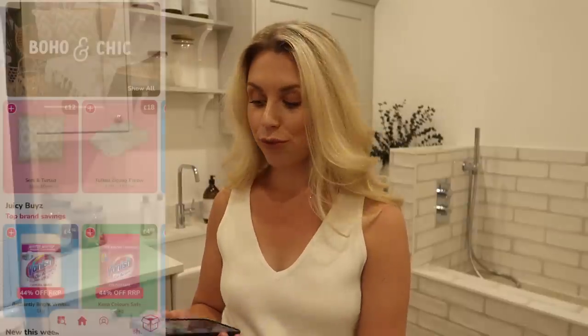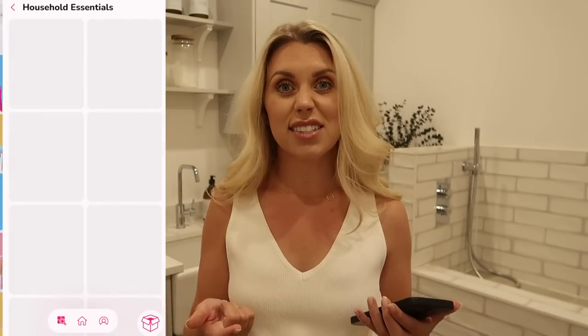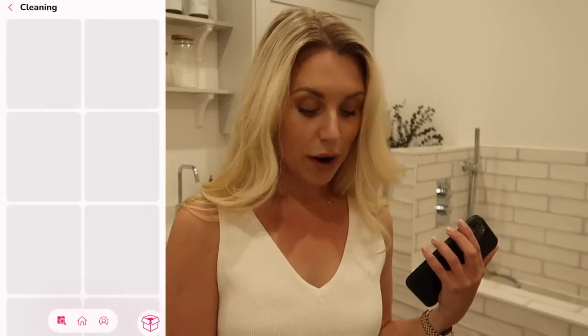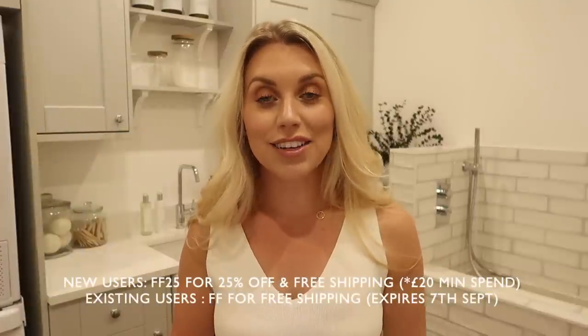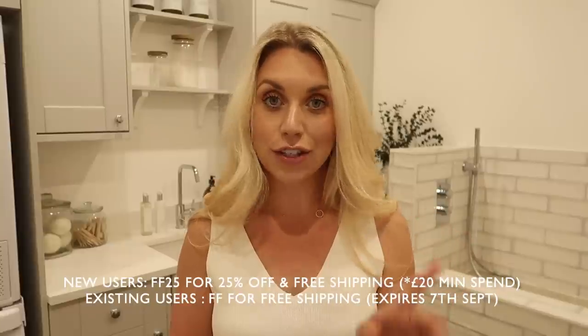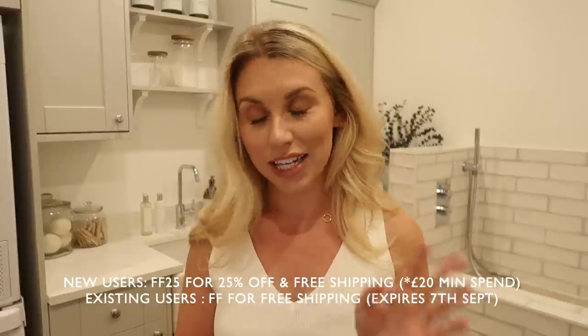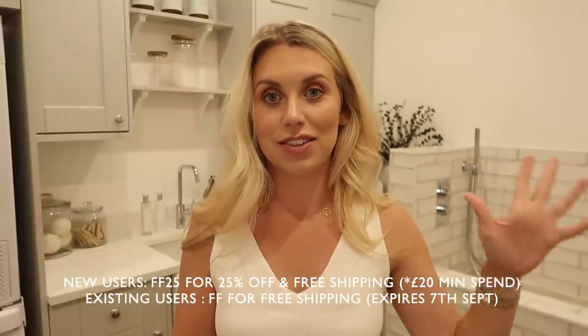If you haven't already heard of Cherries before, it's an app — they do also have a website — but I always use the app. You can shop for all your household essentials: pet products, things for kids, outdoor garden bits, loads of cleaning bits, which is where I tend to get a lot of my items from just because of the convenience. They have thousands of items and add new bits all the time. I have a discount code — new customers can save 25% off their first order with code FF25 and get free shipping too. Existing customers get free shipping with code FF at checkout, valid until the 7th of September. Link in the description box below.